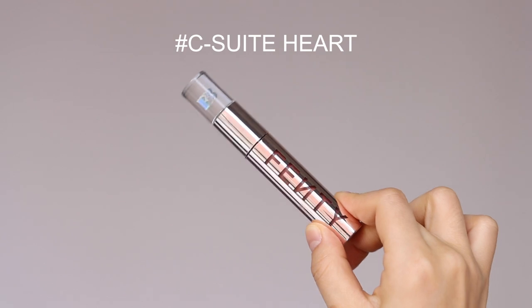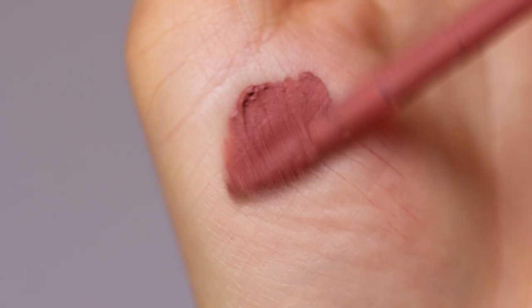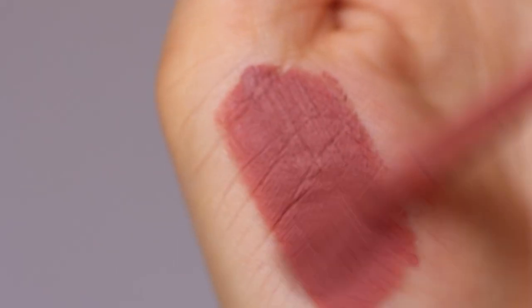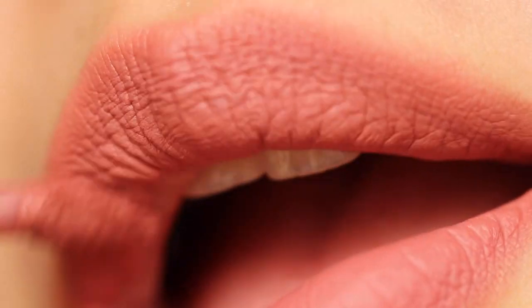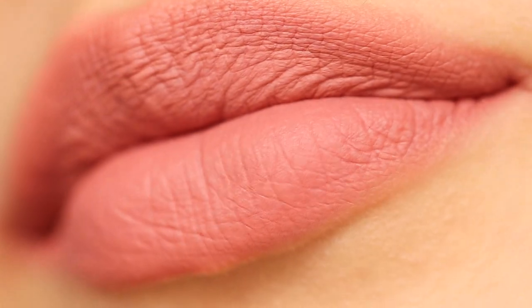Next is Sweet Heart, a soft pink coral shade. I thought it would lean more cool-toned, but it's actually on the warm side, giving a lovely coral vibe. It is perfect for creating a soft and subtle look, and I found that blending the edges of the lipstick helps achieve a bold MLBB look.